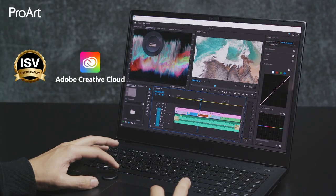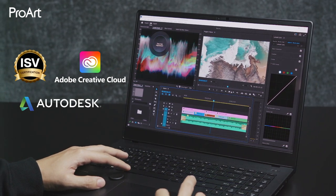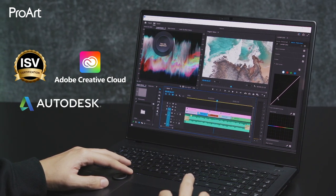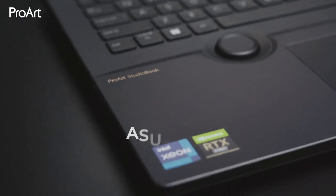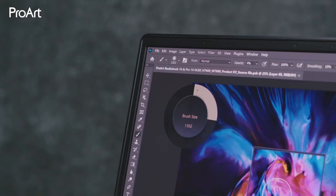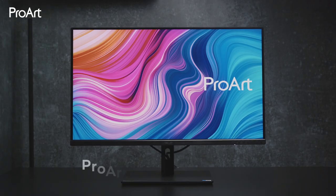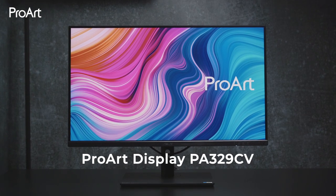Studio Books are certified by independent software vendors, ensuring creative apps from Adobe, Autodesk, and more all run smoothly and reliably. With the ASUS Dial, you can easily control brush sizes, saturation, layer opacity, undo actions, and more.